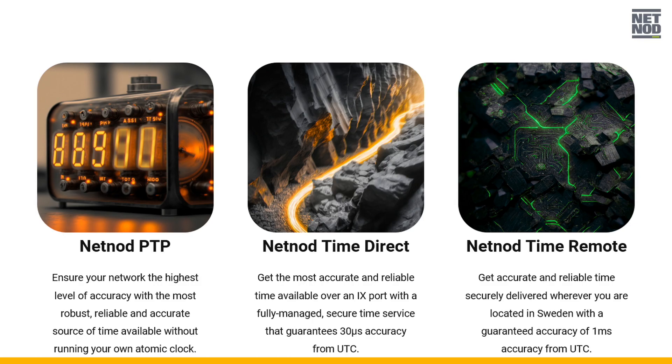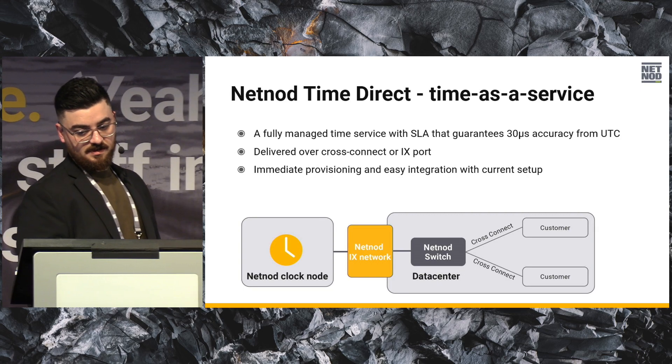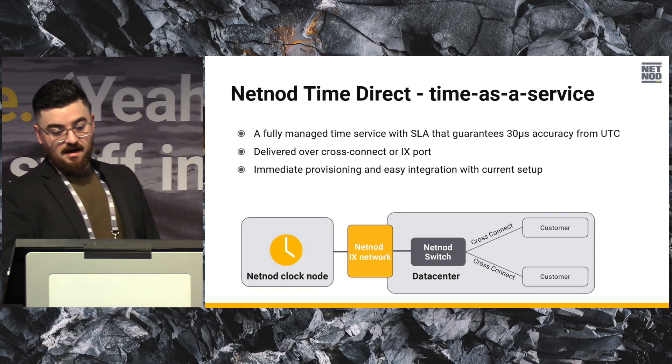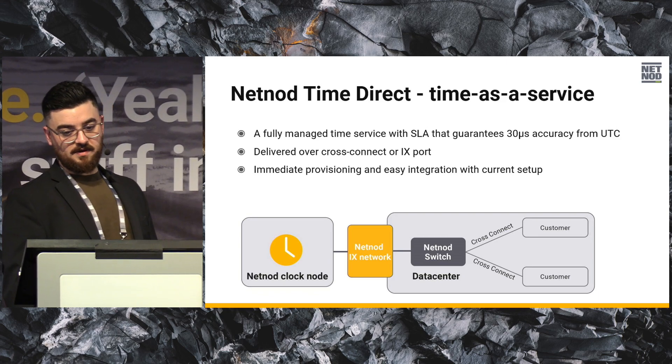One costs more than the other. We're becoming a TaaS company — Time as a Service. The NetNode Time Direct service can be deployed from basically all our IX PoPs, so you can use your existing IX port to get time delivered. We have a couple of customers running it now and we will post a case study about it soon.